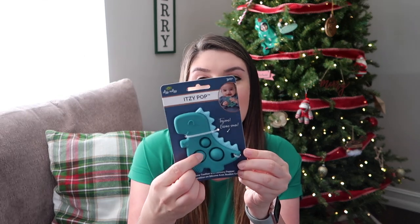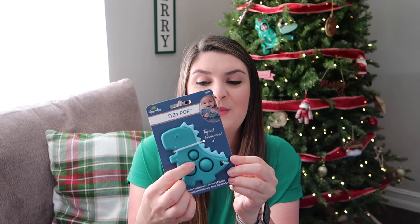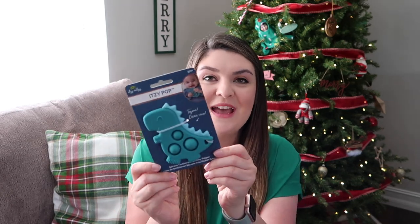I picked him up this little Itzy Ritzy Itzy Pop. It's a silicone teether and sensory popper in a T-Rex shape, and I thought it was adorable. His big brothers are huge fans of poppers, and he is starting to put his whole fist in his mouth, so I know he will enjoy a teether.